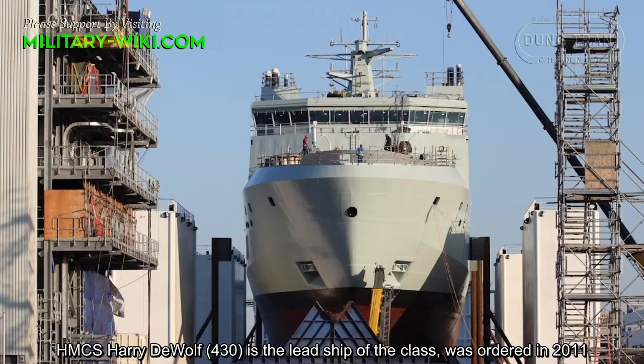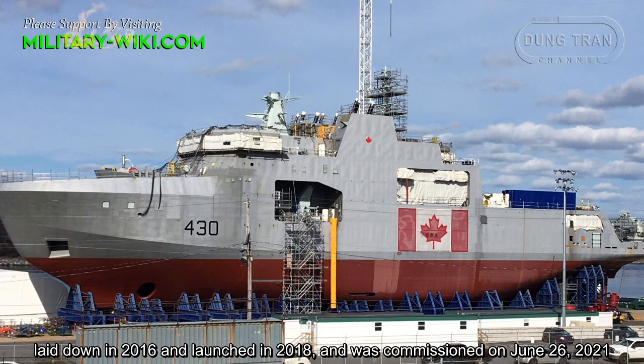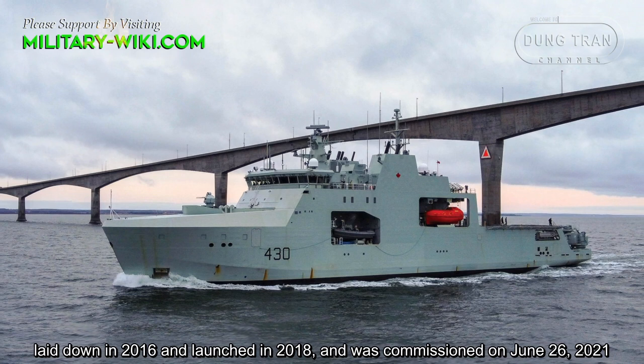HMCS Harry DeWolf-430 is the lead ship of the class. She was ordered in 2011, laid down in 2016, launched in 2018, and was commissioned on June 26, 2021.